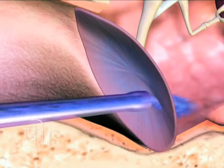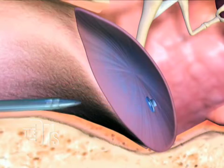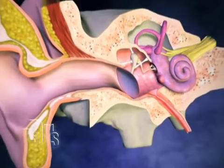How do we correct that? We make a little hole in the eardrum called a myringotomy. We place a tube which takes the place of the eustachian tube so that air can go in and out and allow that fluid to come out on its own.